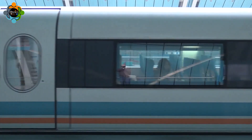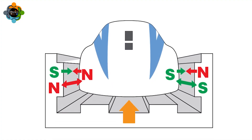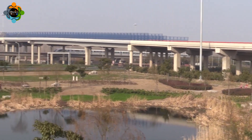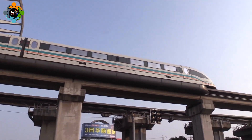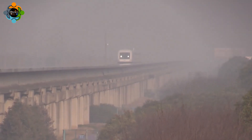The use of maglev technology offers numerous advantages over traditional train systems. Due to the lack of friction between the train and the tracks, maglev trains are incredibly energy efficient and produce minimal noise pollution. Additionally, the smooth and rapid acceleration results in shorter travel times and increased passenger comfort.